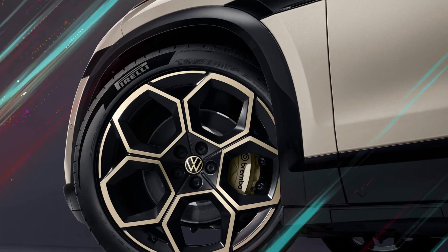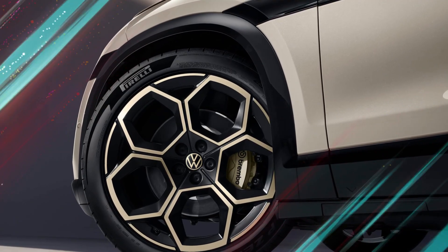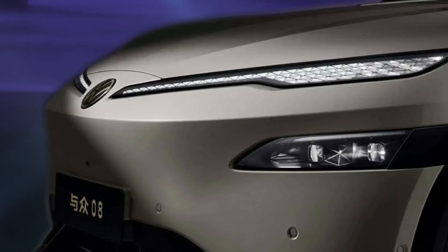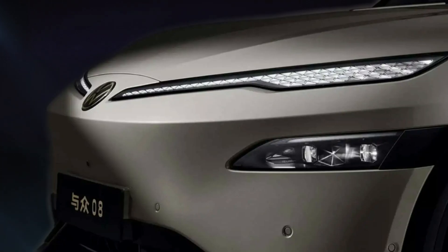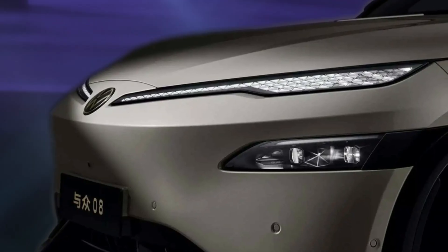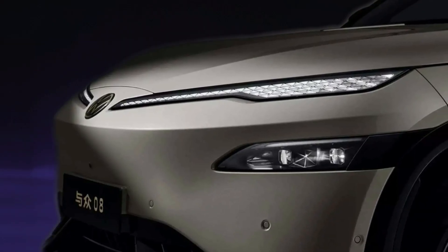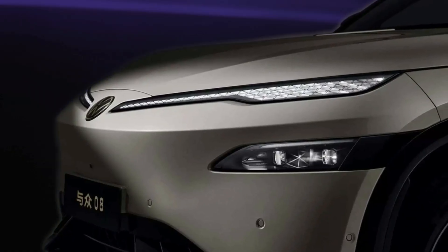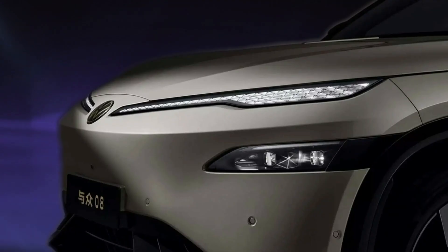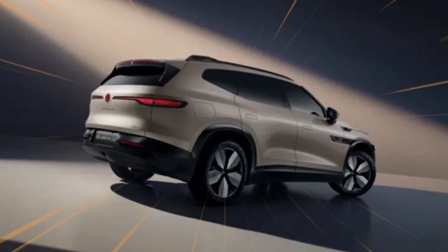The Volkswagen Anhui range now includes the ID-UNYX-08, in addition to the ID-UNYX-06 and the sedan ID-UNYX-07, providing better coverage across various electric car segments in China. A combination of design, shared technology, spacious interior, and strong electric performance offers a chic alternative for SUV buyers. Long-range capability, driving support features, and clean design details strengthen Volkswagen Anhui's position in China's dynamic EV market, signaling continued commitment to EV-focused innovation.